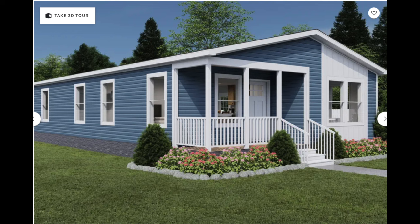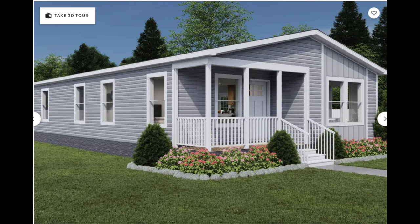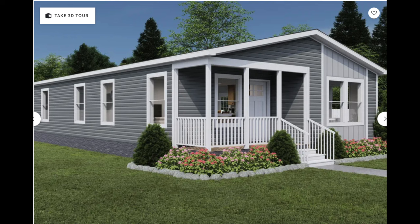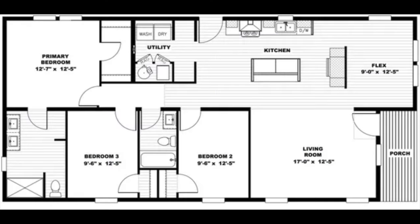Hey y'all, Christy from Homes and Things. This is a beautiful home we're getting ready to tour. The name of the home is Staying Alive. It's a three-bedroom, two-bath home, 1,474 square feet. It has a built-in front porch, comes in a variety of colors. It's out here at Oakwood Homes in Lexington, South Carolina. Go ahead and take a look at the specs and the exterior of the home and we'll get right into it.